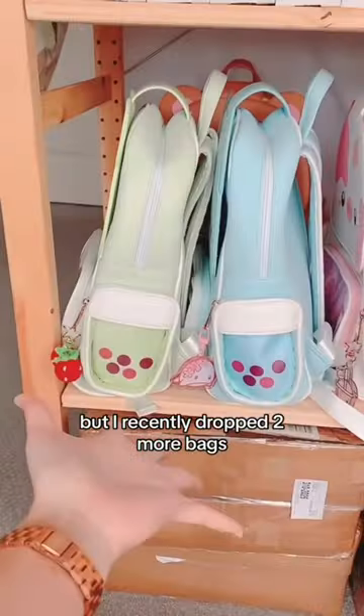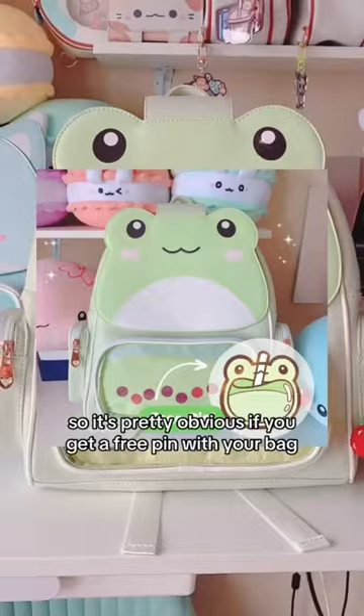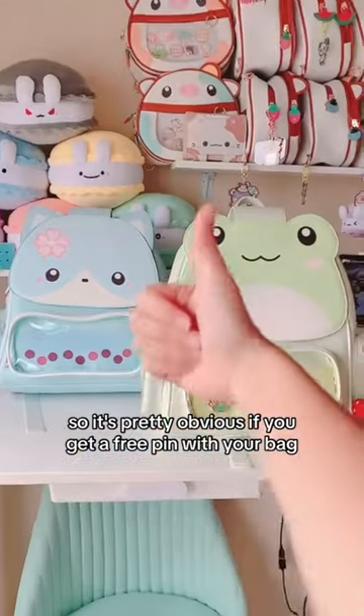But I recently dropped two more bags, and I announced the pin designs on the listing itself. So it's pretty obvious if you get a free pin with your bag. I hope no one else gets mad at me.